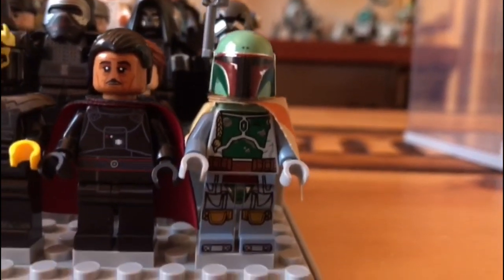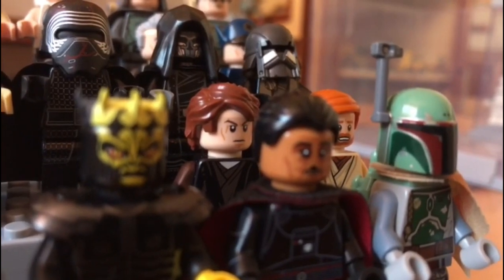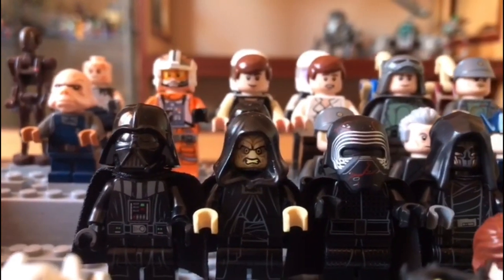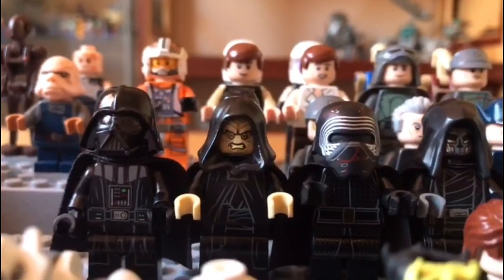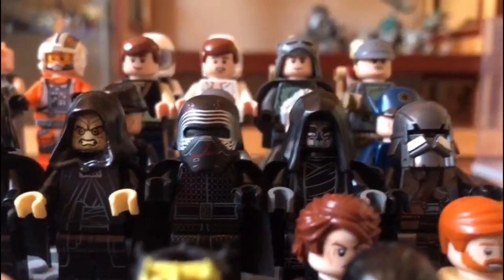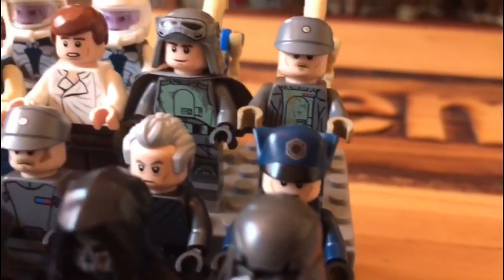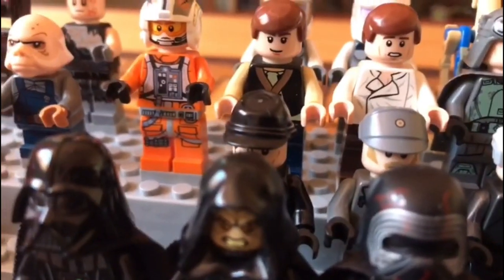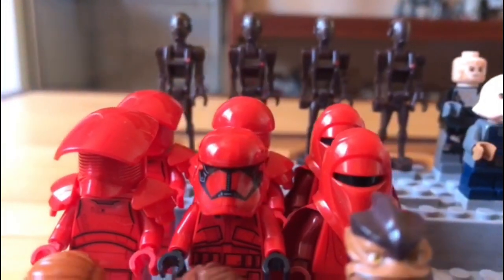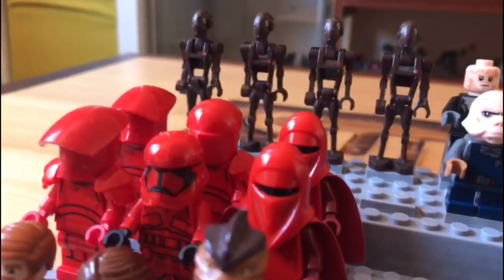Right next to them we have Boba Fett — a really cool minifigure so I put him at the front. Moving back, we have a few Empire and First Order minifigures: my only Darth Vader, my only Palpatine, Kylo Ren, and two of my Knights of Ren. Behind them are a few First Order officers — I think that's General Pride — and various random officers from different sets.